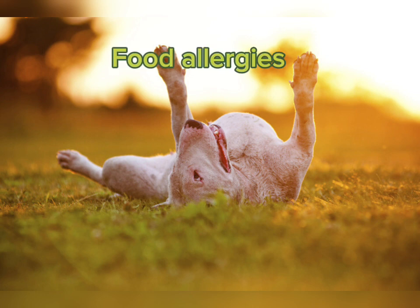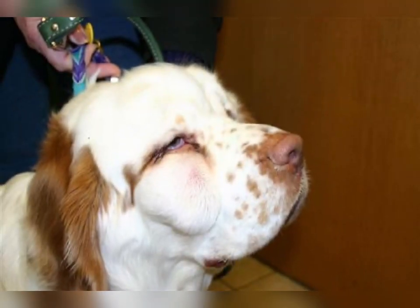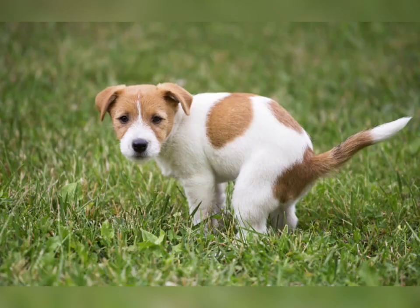Some dogs are allergic to flea saliva, which can cause their skin to become red, inflamed, or scabbed because their skin will feel extremely itchy. Just like humans can be allergic to certain foods, dogs can be allergic too, which can cause itchy skin. Dogs with food allergies usually have itchy ears or paws. Food allergies result in an immune response, which can range in symptoms from hives, facial swelling, and itchiness, to gastrointestinal signs like vomiting and diarrhea, or a combination of both.